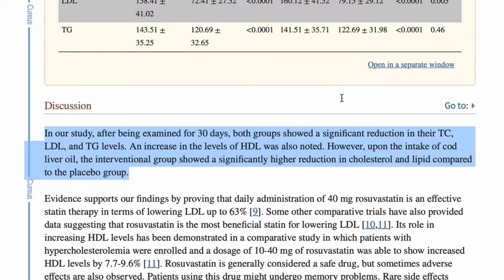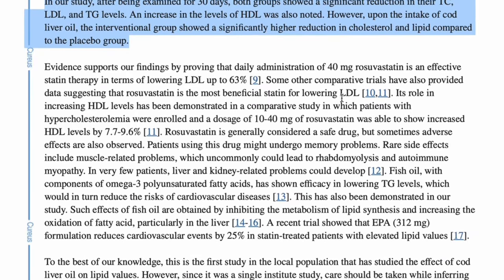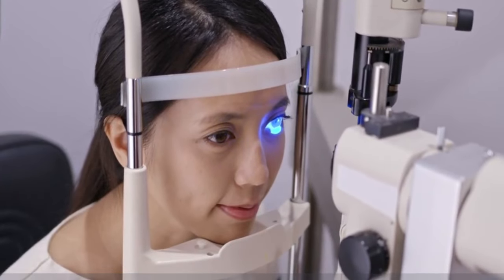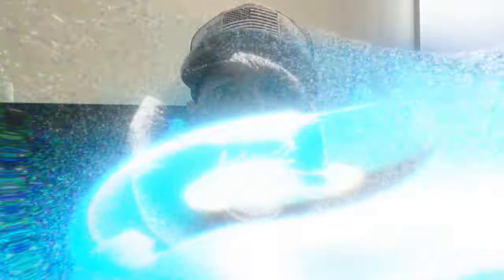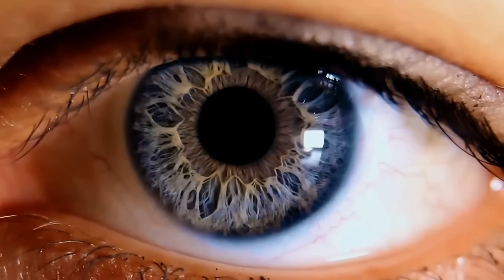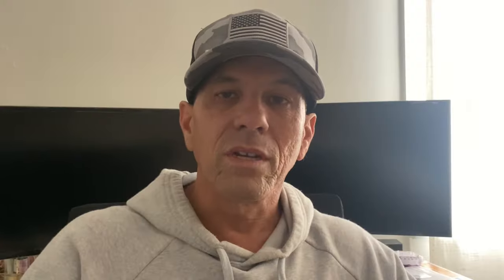In a recent study, it showed how cod liver oil significantly lowered inflammation in joints, and how it helps with lowering inflammation in the intraocular pressure in your eyes, which is important when it comes to glaucoma. It's also been shown to combat age-related macular degeneration.